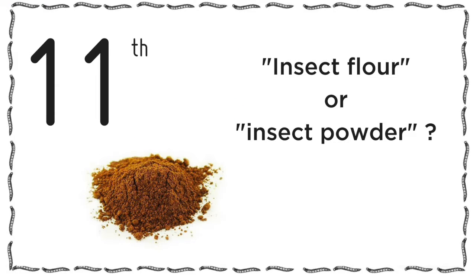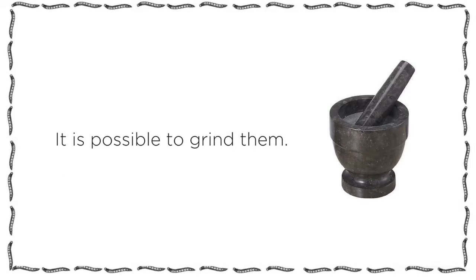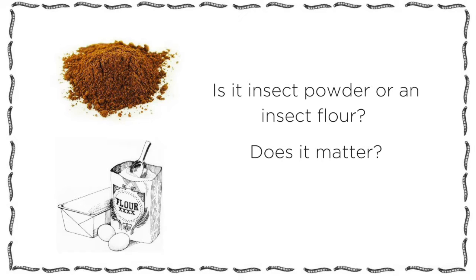Insect flour or insect powder? Insects can be used and processed in different manners. As an example, they can be grinded in different ways. But is it an insect powder or an insect flour? And does it matter?